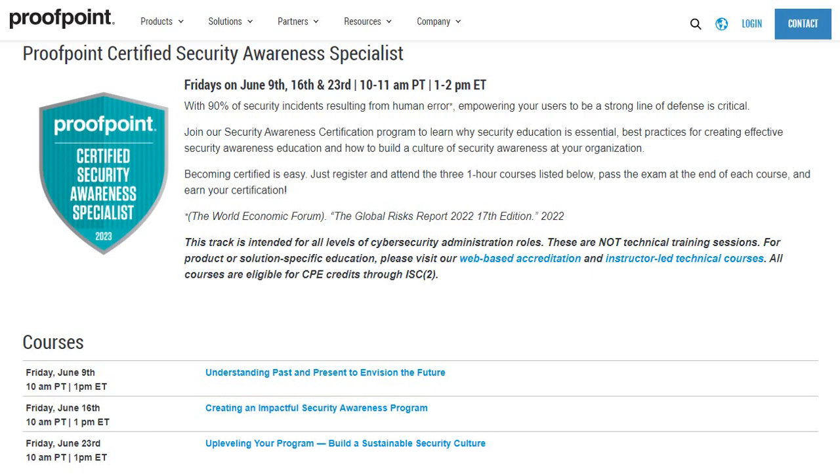Proofpoint is a solution provider who provides solutions and products for email security and data loss prevention. I have myself attended one of their previous boot camps and as part of that I managed to certify myself as an Insider Threat Specialist. So let me walk you through on how to enroll for this program and how to become a Certified Security Awareness Specialist.